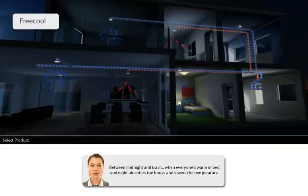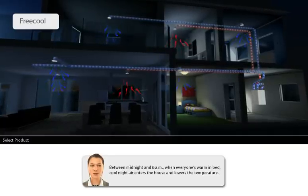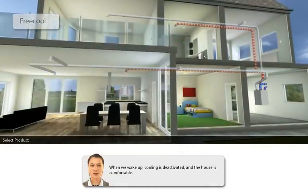Between midnight and 6am, when everyone's warm in bed, cool night air enters the house and lowers the temperature. When we wake up, cooling is deactivated and the house is comfortable.